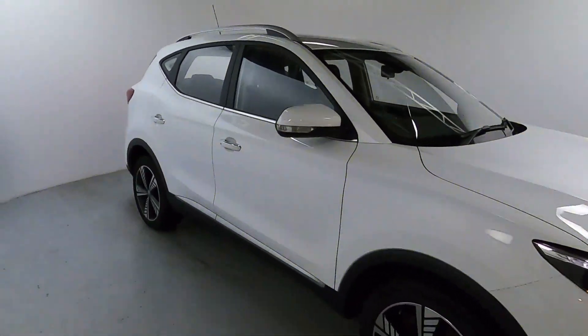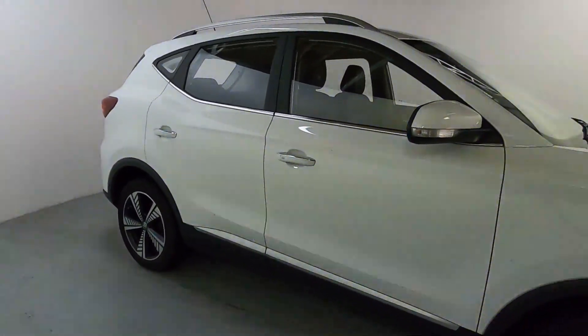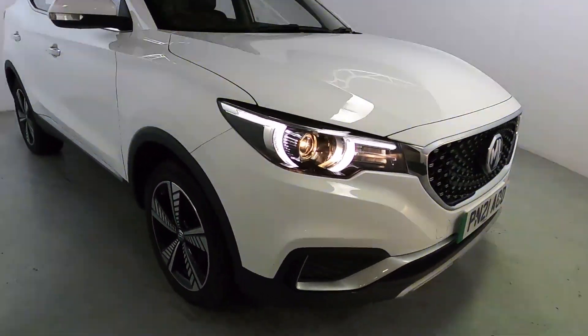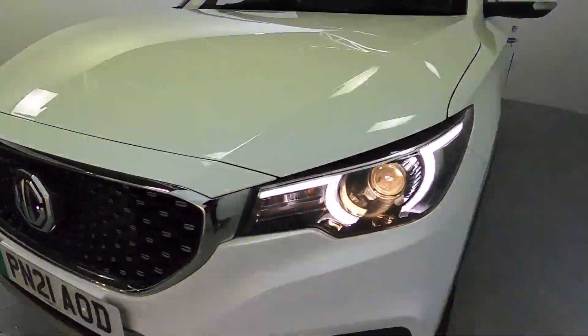Lovely white colour to this car, with chrome accents around the windows and the roof bars as well, even down to the door handles and polished-faced alloy wheels. Nice daytime running lights and a really cool looking front grille with a very nice modern look to it with chrome around the edge.